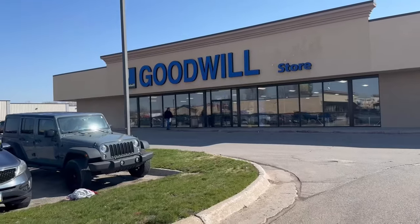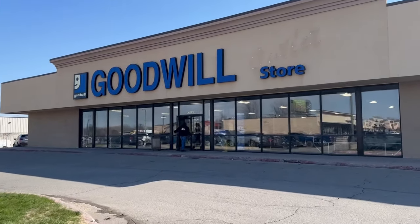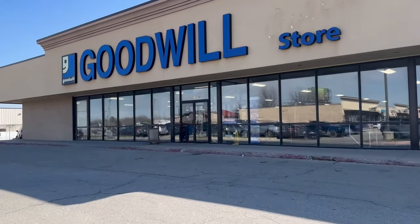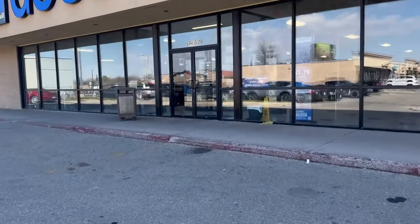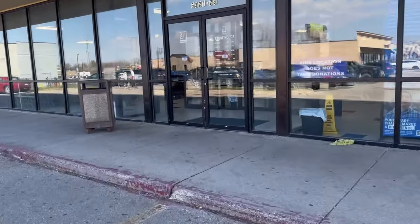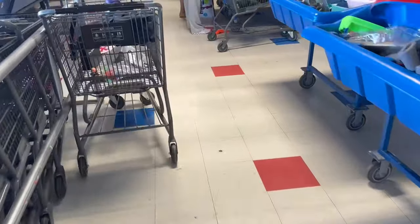Hey guys, it's Missy with Junk to Be Loved and I'm back with another picking video. Today I'm back at the bins for another treasure hunt. I only have a few hours today because my fur baby has a doctor's appointment, so let's get in there and see what we can find. It's a lot warmer than it was yesterday morning, and I'm hoping to find a few good things in the little bit of time I have.